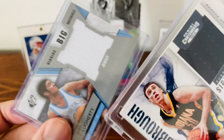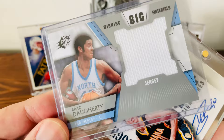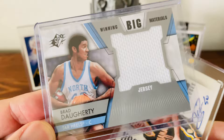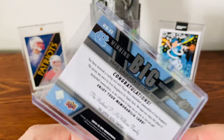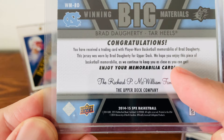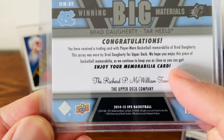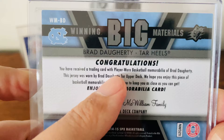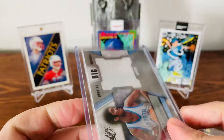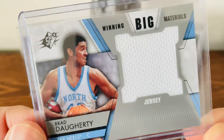This card of Brad Doherty, a Tar Heel great, is a player-worn jersey. You may ask, how do you know? On the back it will say — and I love this card because it's a huge patch — it reads: 'We hope you enjoy this piece of basketball material. This jersey was worn by Brad Doherty for Upper Deck.' Right there it says: 'You've received a trading card with player-worn basketball memorabilia.'